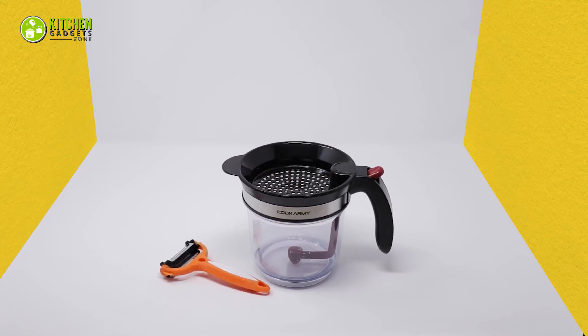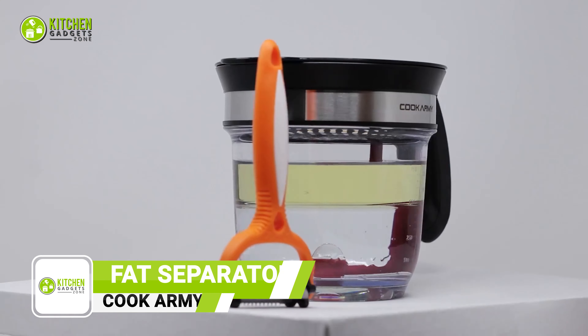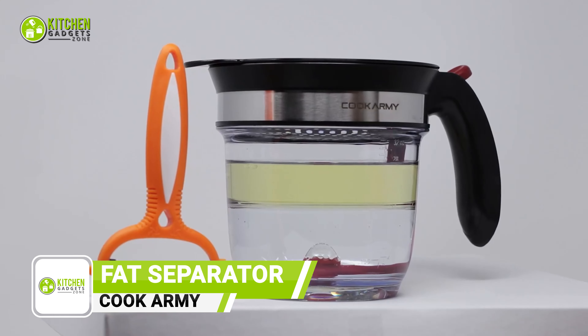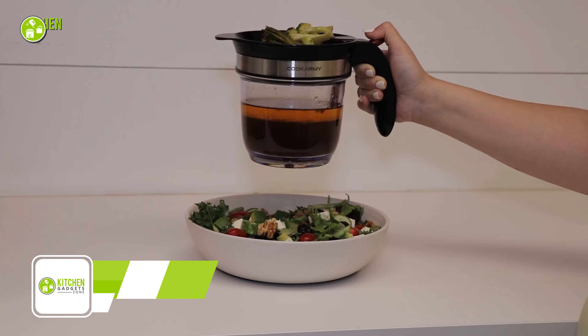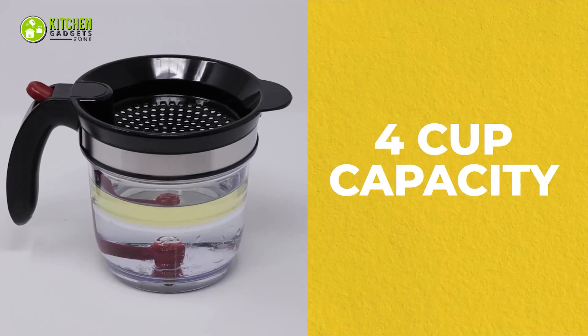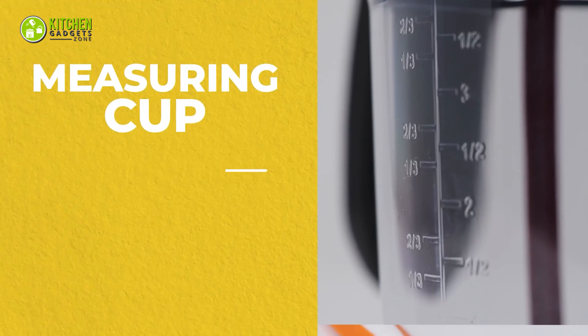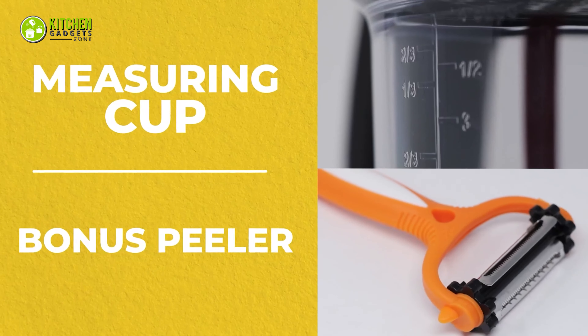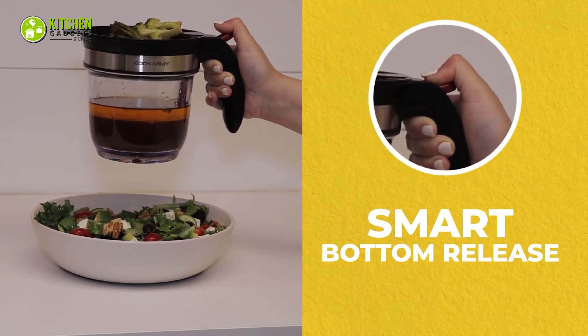The Cook Army Fat Separator is an easy-to-use grease separator for cooking — the most demanding tool for any kitchen. It reduces unwanted oil or grease and provides smoother gravy, soup, and stew. Its rock-solid design makes it suitable for the busiest kitchens. It comes with a food peeler, and both the gravy separator and handheld food peeler are heat-resistant and feature measuring marks for perfect portions every time.